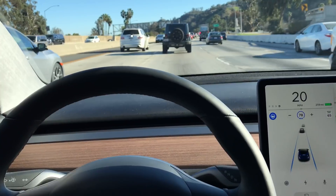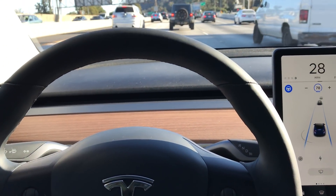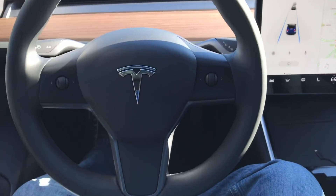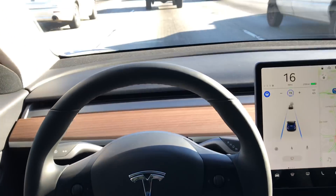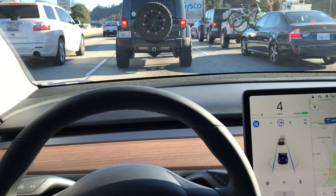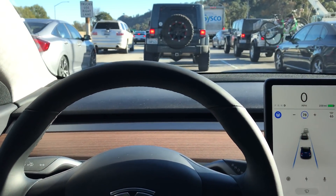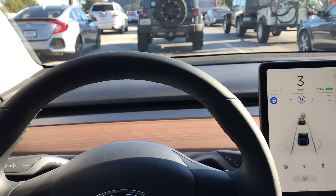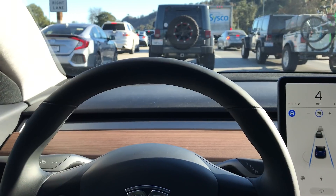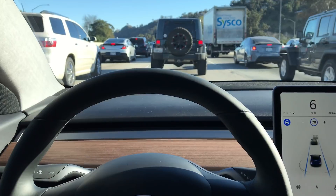As you can see, this is pretty much standard I-5 traffic for a Saturday. No hands. And we come to a complete stop about a car length or so away. My current setting is set for 3 car lengths at speed, so that's what it tries to achieve. And it slows down and speeds up within the 78 mile an hour target as necessary.